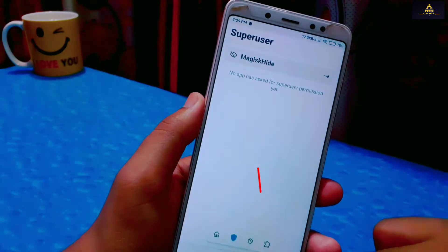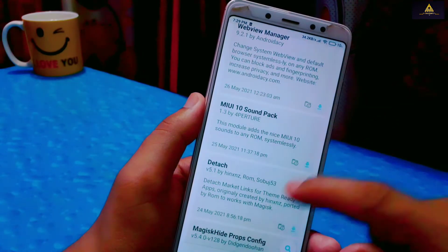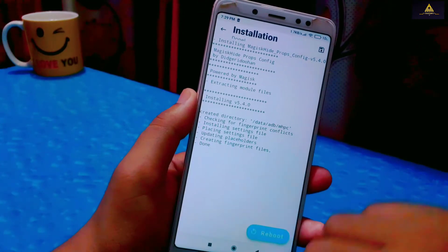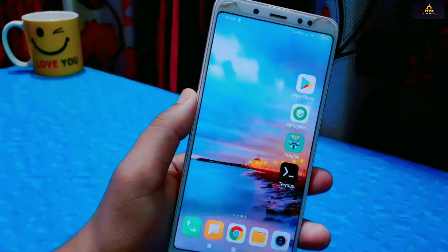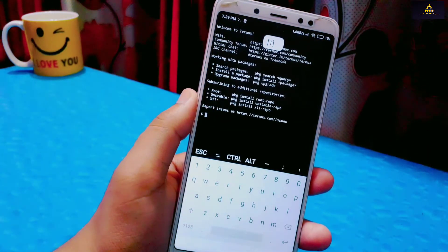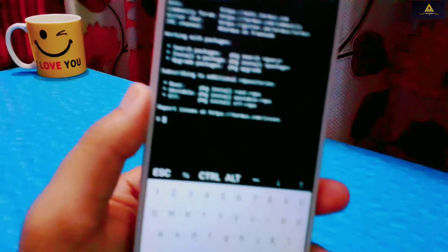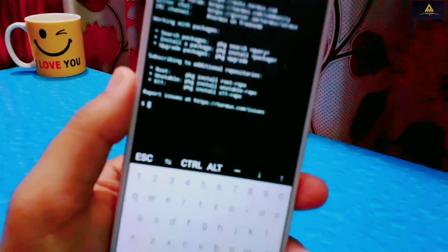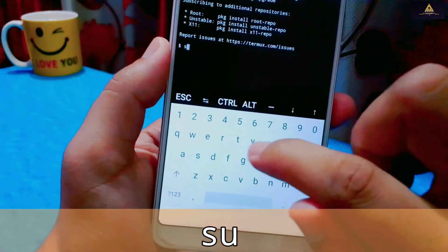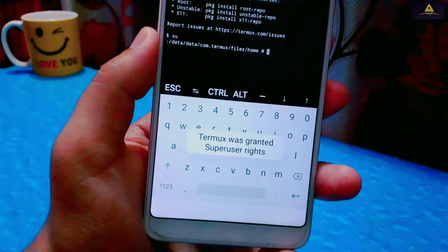Then go to the Module section, search for 'MagiskHide Props Config' and install it. After installing the MagiskHide Props Config module, go back and open the Termux app. You can easily download Termux from Play Store — you can use other terminal apps too. Make sure your device is rooted as well. Open the Termux application and first type 'su' and press Enter.